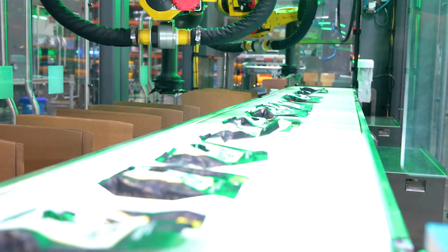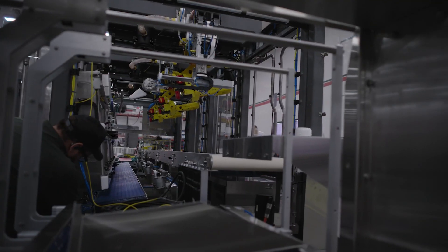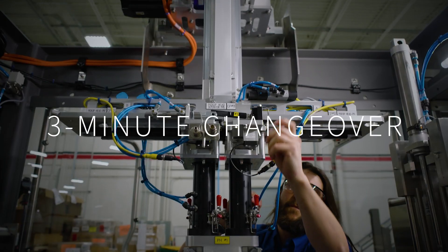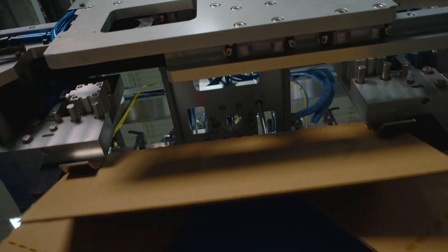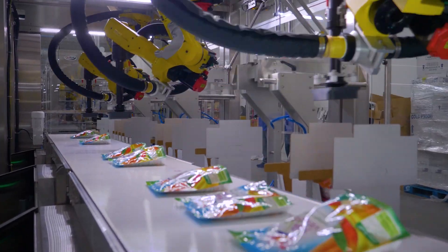One case packer, all shipper styles. Whether it's a monoblock or modular system, Delcor's machines are built with innovative features such as vision-based robotics, patented corrugated warp correction technology, and ultra-efficient 3-minute changeovers. Designed for maximum uptime, future-proof performance, and multi-format flexibility, our systems are perfect for retail-ready packaging and beyond.